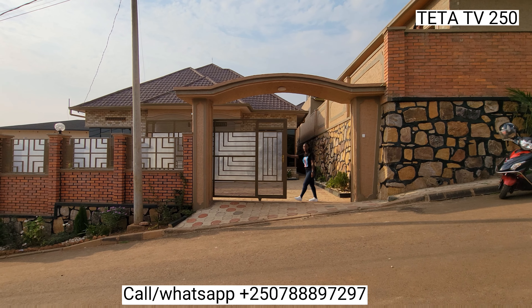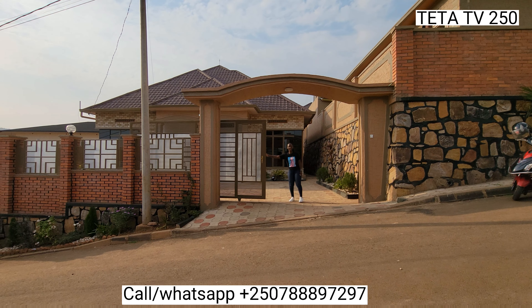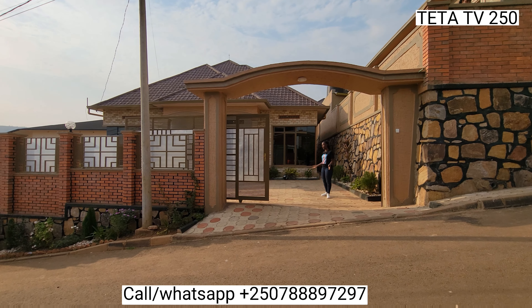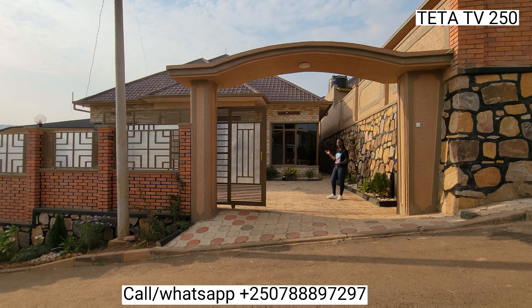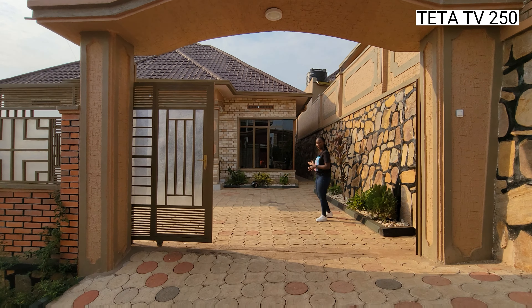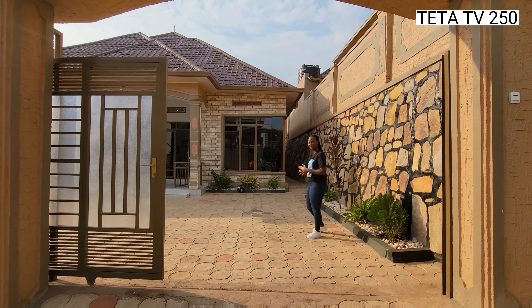Hello everyone, welcome back. This is Doreen as usual. Here we are at Chichu Chiroo Kagarama Kumoyanje and we have a beautiful house for sale at $95 million.